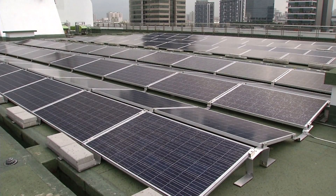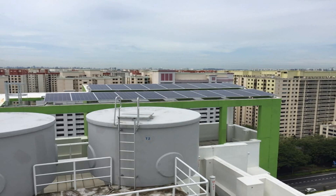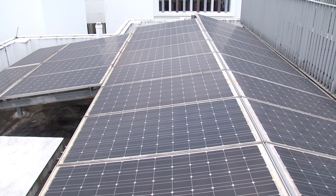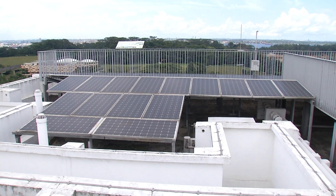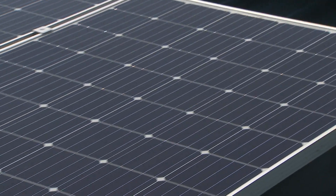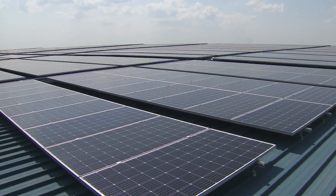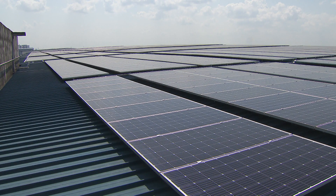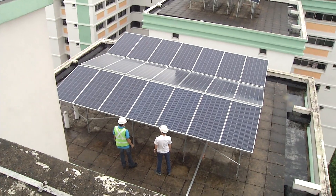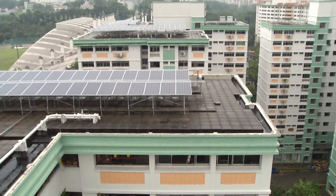Currently, there are two ways you can opt to use solar energy in Singapore. Residential consumers, mainly landed property owners, can install and own the solar panels on their property. This involves an upfront cost of between $10,000 and $50,000, depending on the size of the installation. Another is called the solar leasing model, where the property owner need not pay installation costs but instead pays a monthly fixed rate for electricity generated from solar panels that can be on-site or off-site.